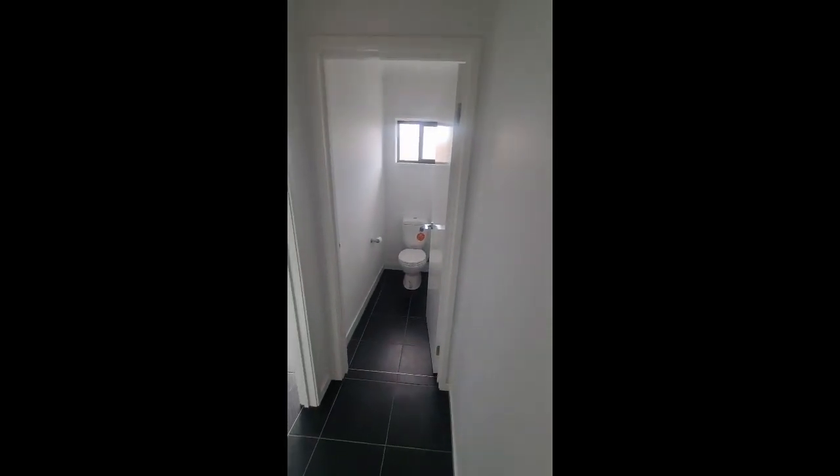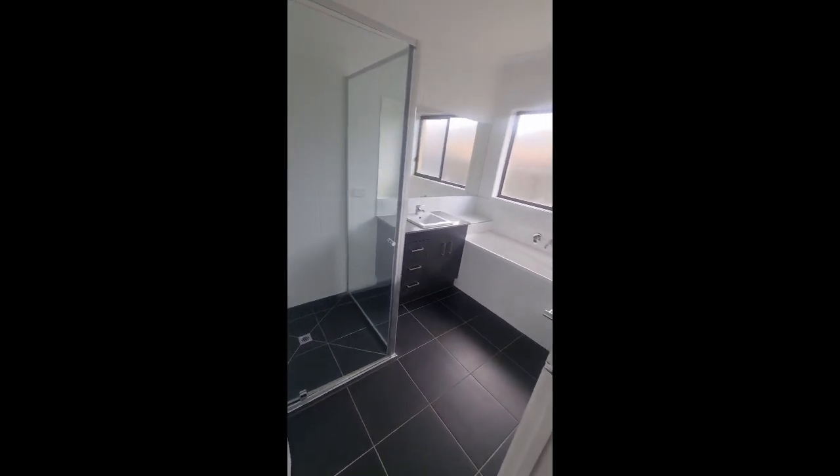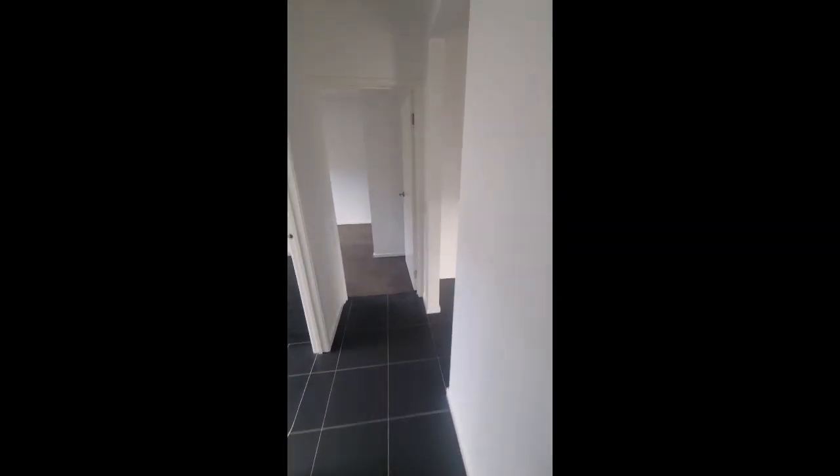Heading down the hall we've got the laundry, which has more storage and access to the rear yard, the toilet, and the main bathroom. Then there are two more bedrooms at the rear. Bedroom 3 and bedroom 4 are around the same size and both have double built-in robes.